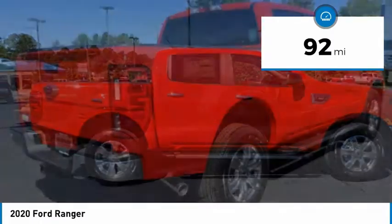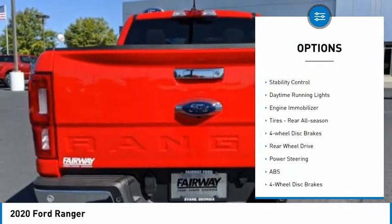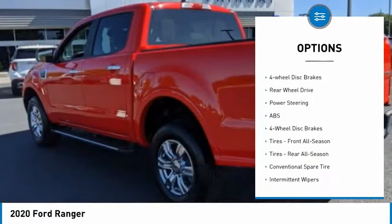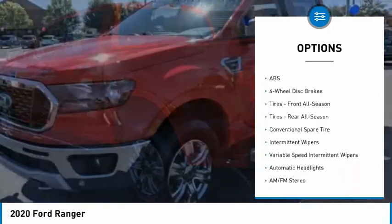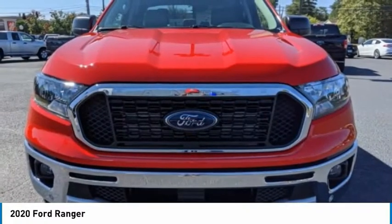Here are some of this vehicle's great options: tire pressure monitor, turbocharged, remote engine start, brake assist, stability control, daytime running lights, engine immobilizer, rear all-season tires, four-wheel disc brakes, rear-wheel drive.